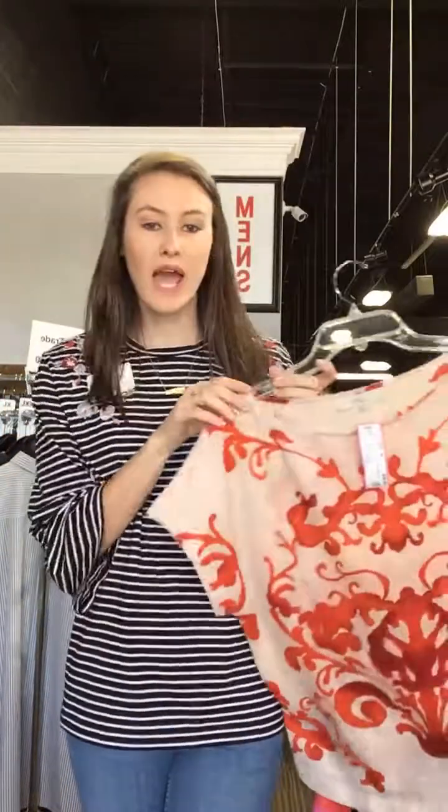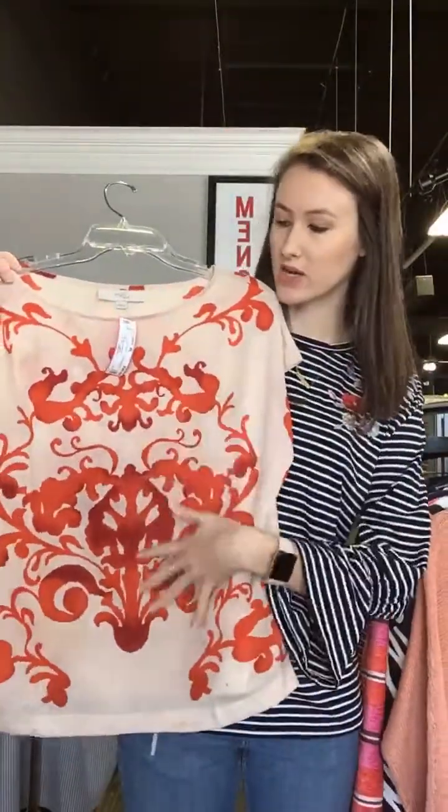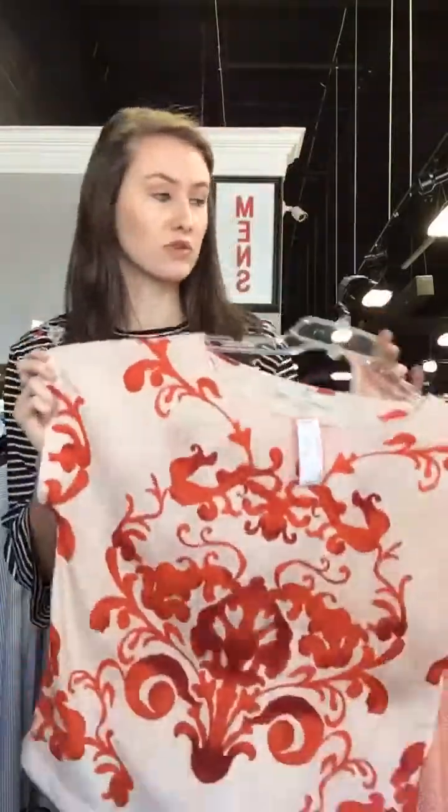Let's get started on some of our really fun, super trendy transitional spring pieces today. We have this Loft top — a little short sleeve with a fun pattern on it. It is a medium at $16. It's really cute with a pair of jeans and some peep-toe booties, with a denim jacket over it. Really fun.